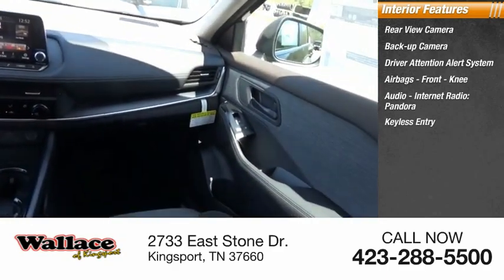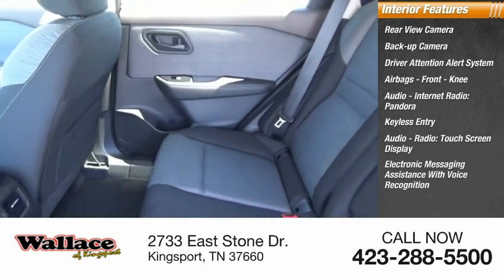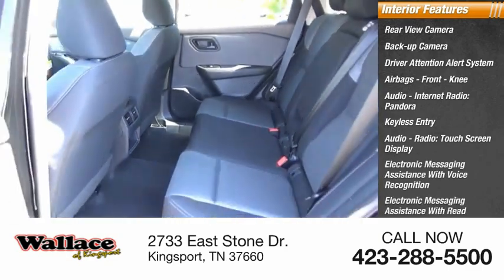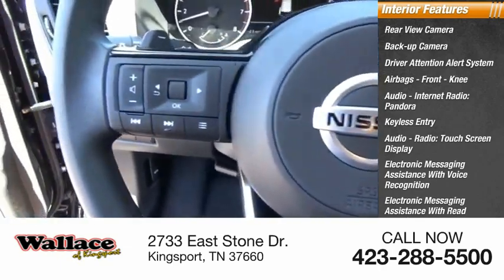Pandora, keyless entry, touchscreen display, electronic messaging assistance with voice recognition and read function, audio internet radio, and iHeartRadio.